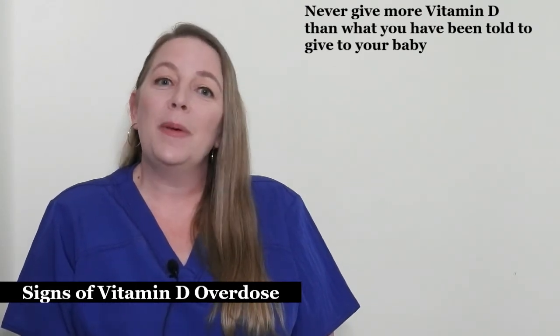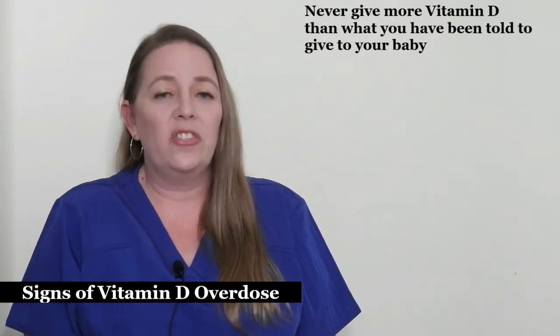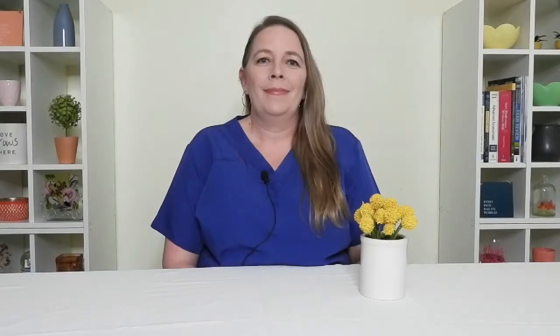If your baby is experiencing any of these symptoms mentioned, or you have any questions, you need to contact your pediatrician immediately. Vitamin D deficiency in babies can have serious long-term health consequences. Fortunately, it is easily prevented through vitamin D supplementation. I hope this has explained why vitamin D supplementation can be so important for the health of your baby and the signs to look for if you suspect vitamin D overdose.